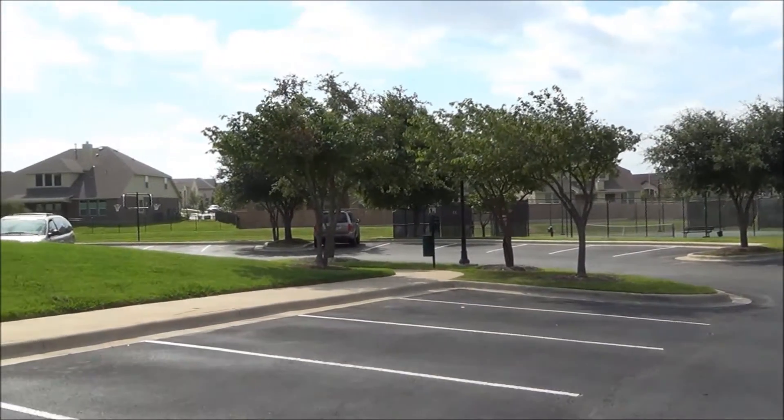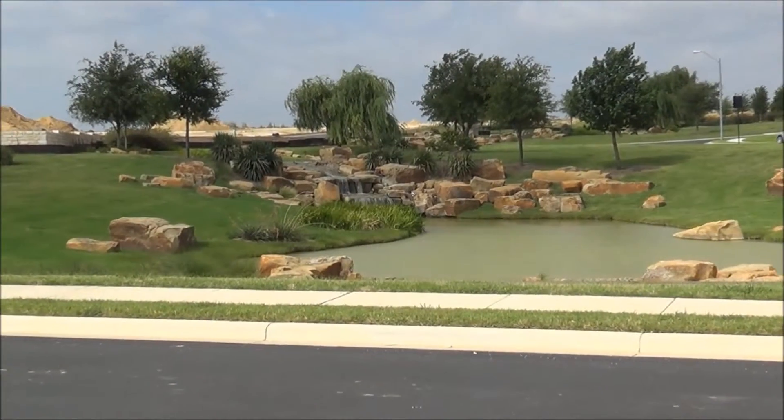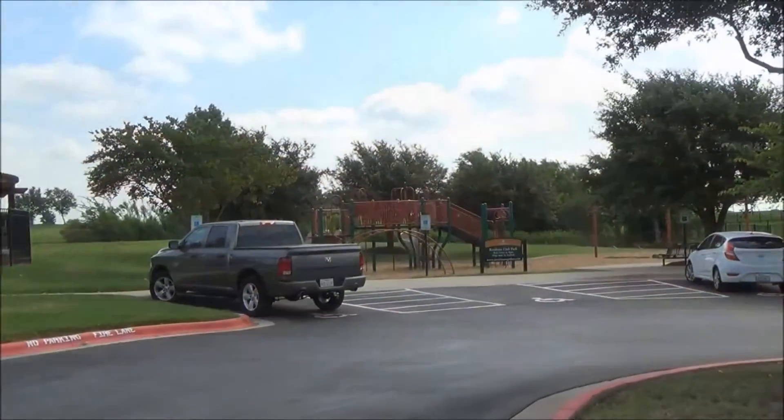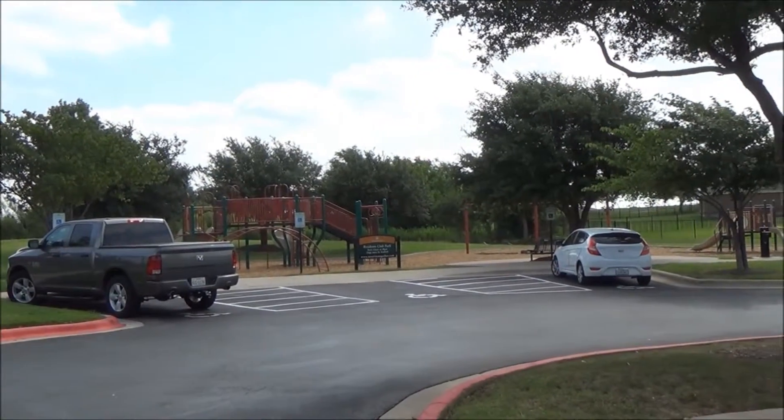Terra Vista is a beautiful piece of real estate located between Round Rock and Georgetown. The zip code for Terra Vista Homes is 78665.